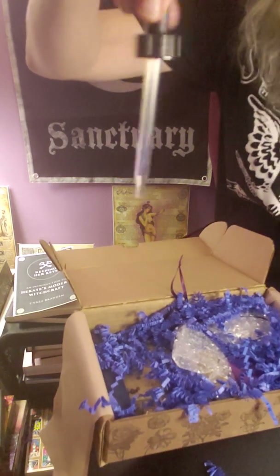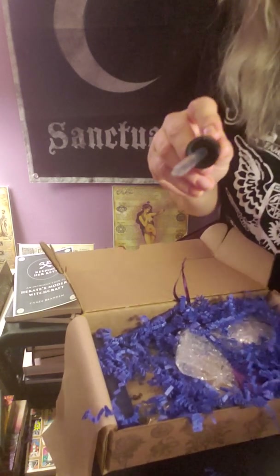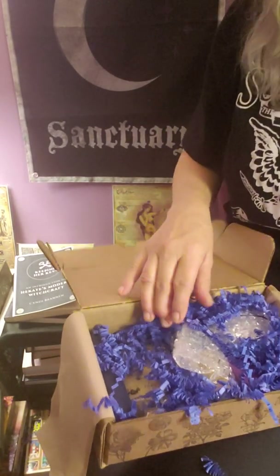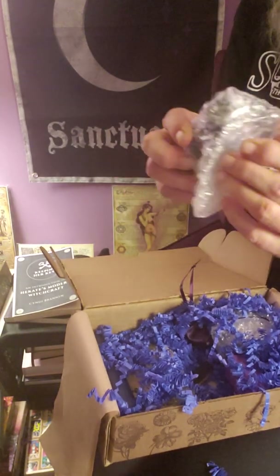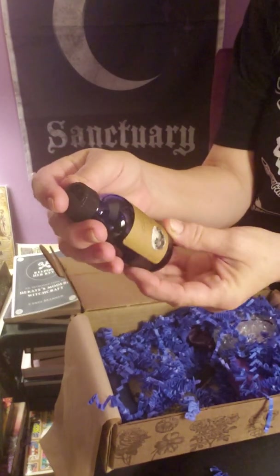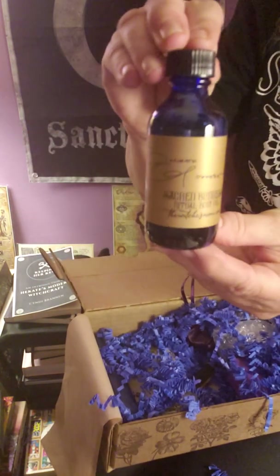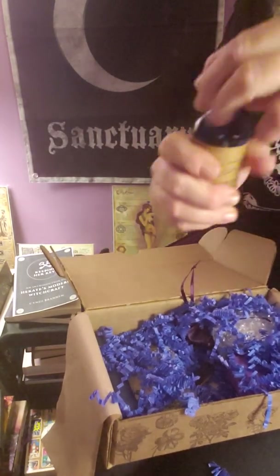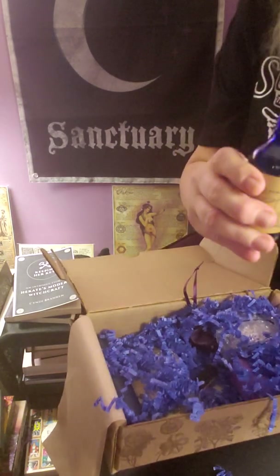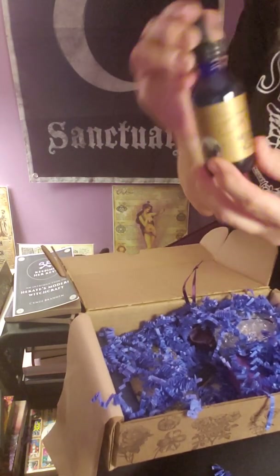We have a dropper, so that means there's going to be an oil, which is good because last month's box did not have that. We have a big oil as well — it's the Sacred Goddess Ritual Oil. It's a big blue jar, a one-ounce jar, which is really nice, and then the dropper goes right on top. That smells wonderful.